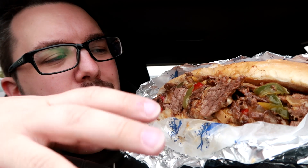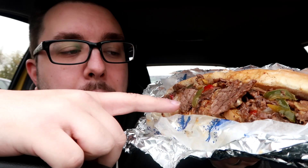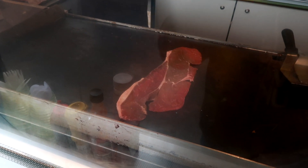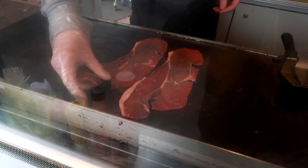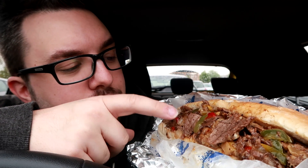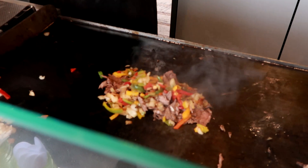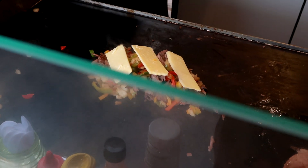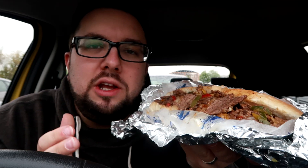This looks absolutely incredible. It's got beef — a slice of steak, and I will put some footage on screen in a second of it being cooked. I spoke to the owner Matt, absolute legend, absolutely lovely guy. It's got beef, mixed peppers, onions and cheese. The cheese is mozzarella, Red Leicester and cheddar — an amazing combination. This smells incredible.